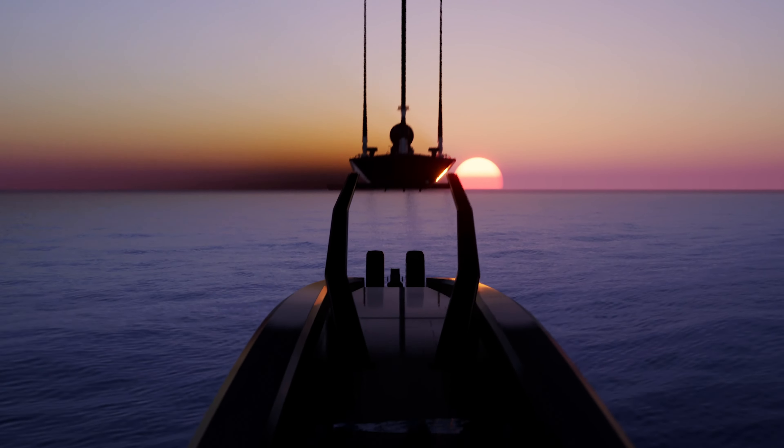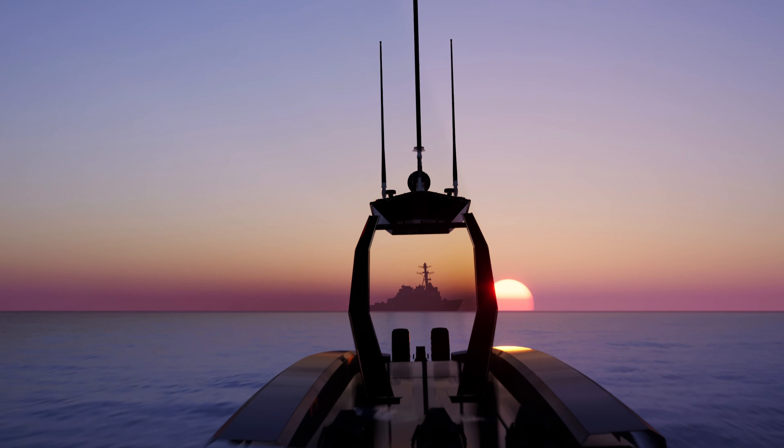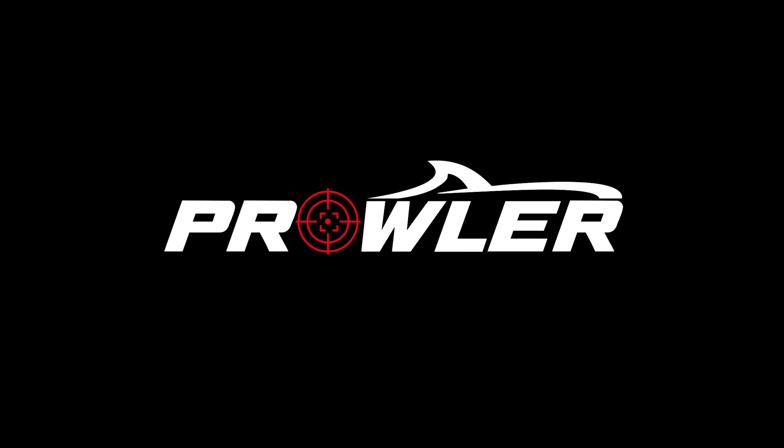Lurking undetected just beneath the surface of the sea, a watchful sentinel helps to safeguard our way of life against a rising tide of hostile threats. Introducing Prowler.